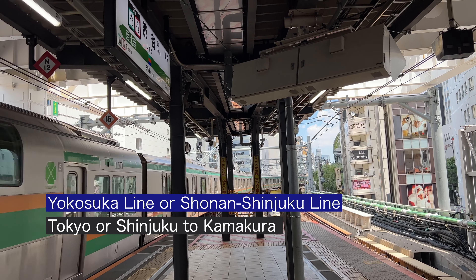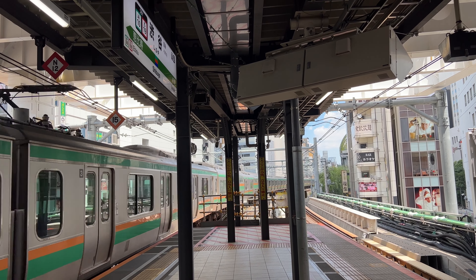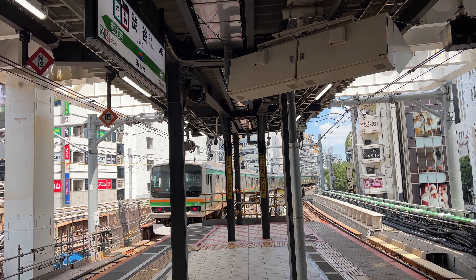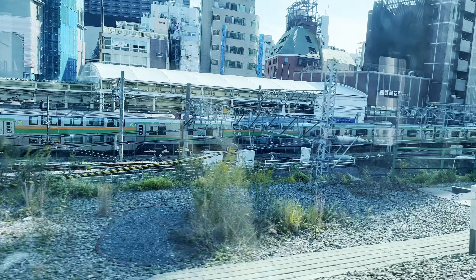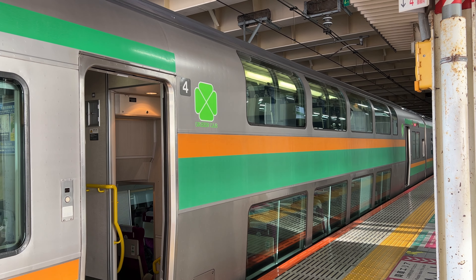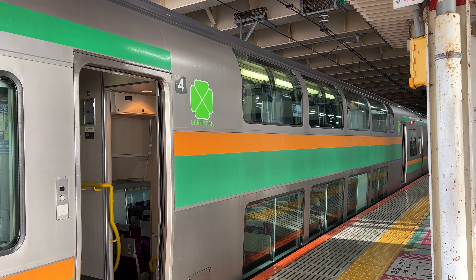JR also has long distance trains to the suburbs. Routes you might use include the Yokosuka Line or Shonan Shinjuku Line that goes to Kamakura, and the Chuo Line's long distance trains to Mount Fuji or Southern Nagano regions. Some long distance trains have double-deck cars, but do not get on these because you need an extra ticket for the seat, no matter how short your ride is.